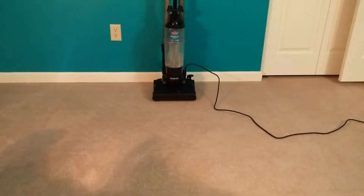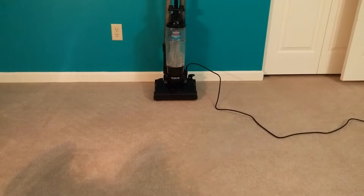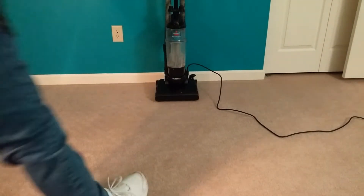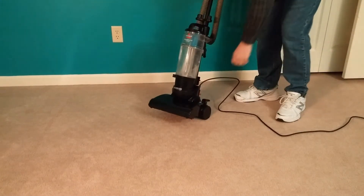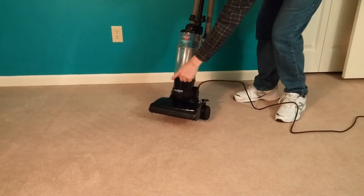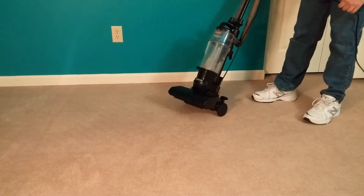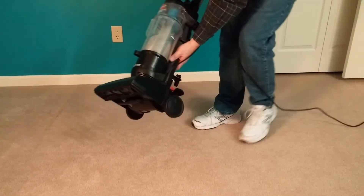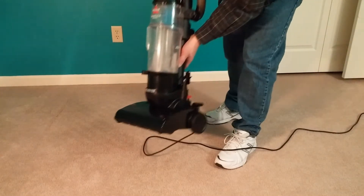So what the deal is, we're going to run this machine for a minute, which is normally what it takes to clean this small bedroom. This machine only has a pre-motor filter down here, and I've got a brand new one in. It does not have any post-motor filtration at all. Matter of fact, a boatload of air comes right out of there.